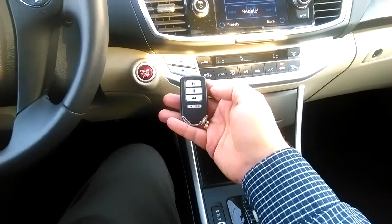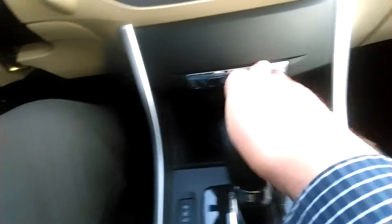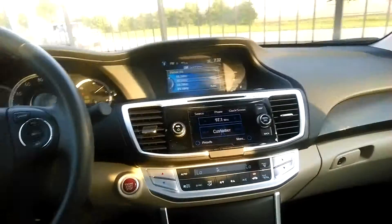You can just keep the key in your purse or your pocket and hit that button after you press the brake. You've also got some storage spots down here and some USB, headphone, and 12-volt connections. There's plenty of room in the front seats — I'm a little over six foot and I've got tons of space.